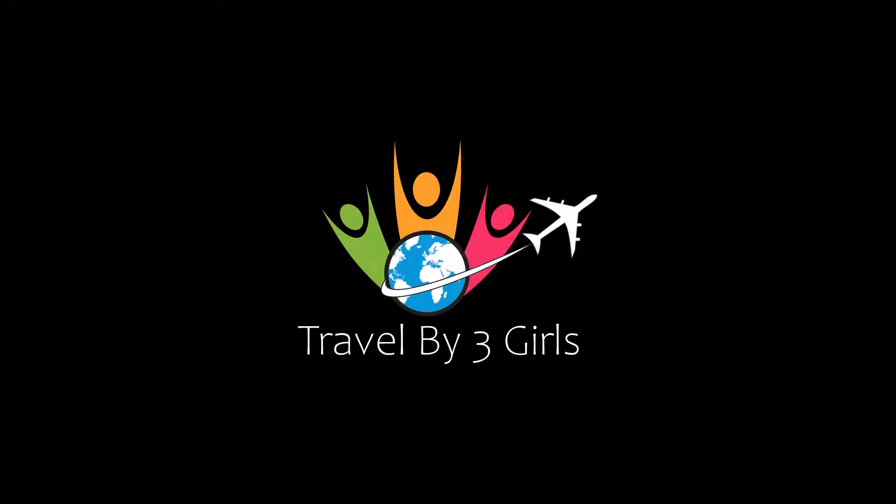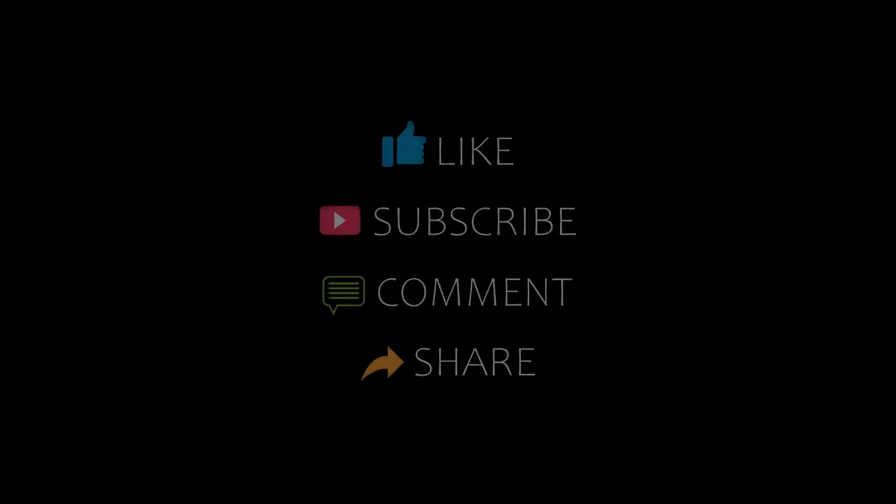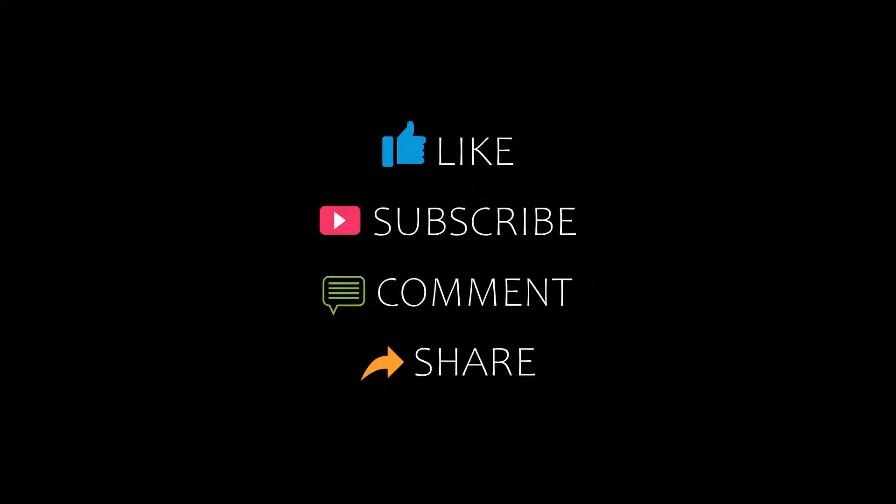Hello friends, welcome back to my channel. You are watching a new video about the Top 5 Andy Hotels. Please subscribe to my channel and don't forget to like, share, and comment. Let's start the video.